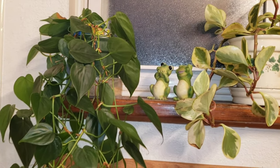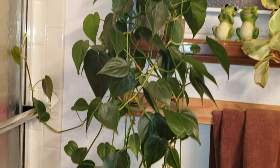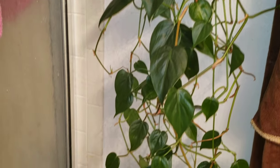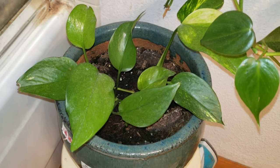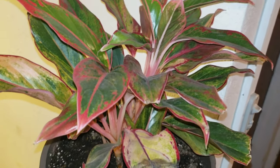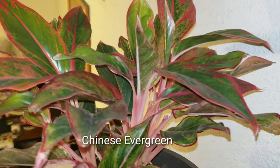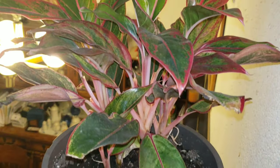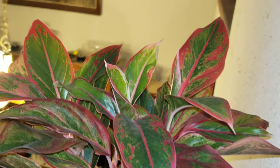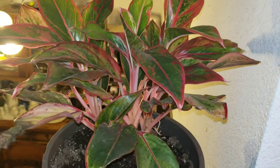This one is right here in the bathroom. Every time I use the bathroom I'm just looking at it — it gives me good vibes in the morning. I have another one there too — a pothos plant that is also growing. On this side it's also growing beautifully; there's one leaf that is dying but the rest is perfect — nice color.